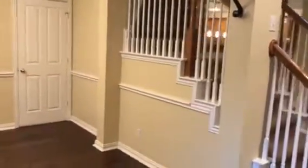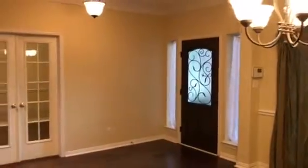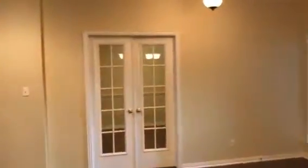We're in the entryway right now. This is a formal living space or a formal dining space — there's the front door there. I'm just going to quickly go around each room just like this and show all the important areas. Right through here is an office space or another bedroom, a formal area.